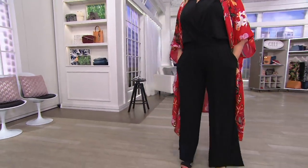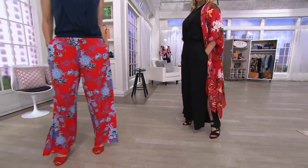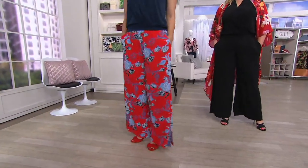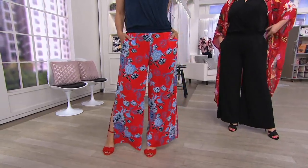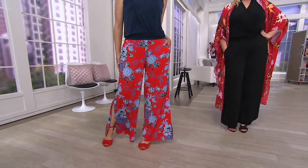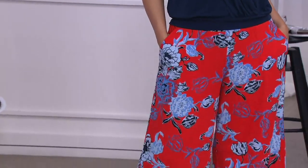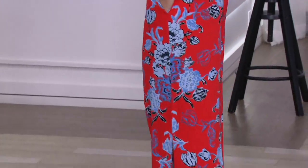Today's special value is the Jet Setter side slit wide leg pant. It's based on a top-rated wide leg style from Julie that you've loved, and this one you are loving as well. Under $45 on three easy monthly payments. The colors are great, the silhouette is flattering, and the fabric is incredible.